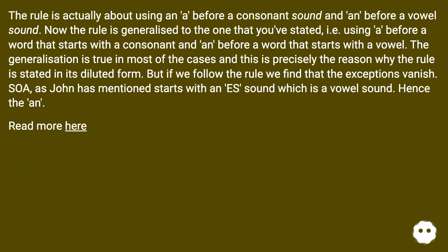The rule is actually about using 'a' before a consonant sound and 'an' before a vowel sound. The rule is generalized to using 'a' before a word that starts with a consonant and 'an' before a word that starts with a vowel. The generalization is true in most cases, which is precisely the reason the rule is stated in its diluted form. But if we follow the original rule, the exceptions vanish. 'S', as mentioned, starts with an 'ES' sound, which is a vowel sound — hence the 'an'.